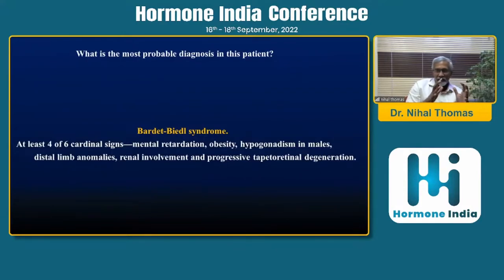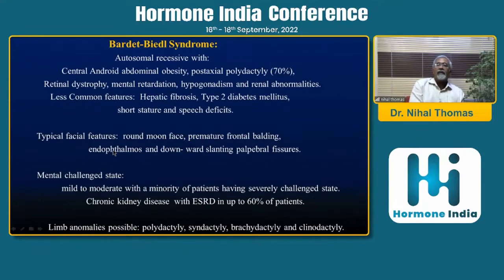Here diabetes is a milder disorder; one should focus on the obesity syndrome per se. This is classical Bardet-Biedl syndrome — the patient should have at least four of the six cardinal signs: mentally challenged state, obesity, hypogonadism, distal limb anomalies (post-axial polydactyly), and retinal degeneration. The obesity is central in type, and the limb deformity is post-axial polydactyly. Lesser common features include hepatic fibrosis and a pseudo-Cushingoid facial appearance. Chronic kidney disease can occur in up to 60% of patients.